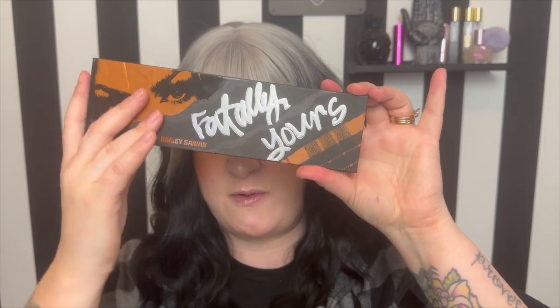Now digging into the makeup portion of the collection — first off, obviously one of my favorite things, the eyeshadow palette. They have 'Fatally Yours' on the front with Bailey's eyes, and on the back 'Melt' and 'make good choices, xoxo Bailey Sarian,' plus all your product info. I don't pay too much attention to ingredients since I don't have any sensitivities, but it's there if you want to read up.